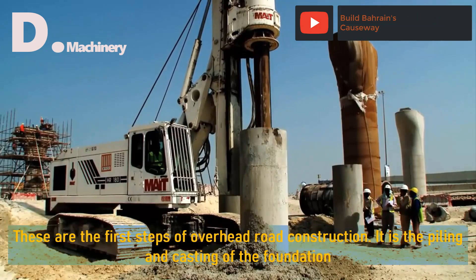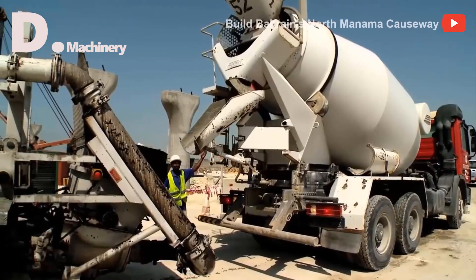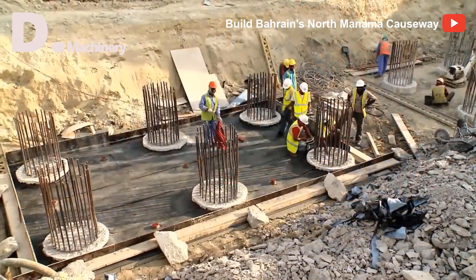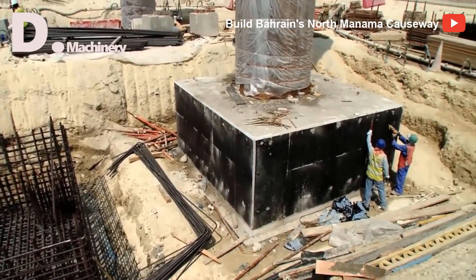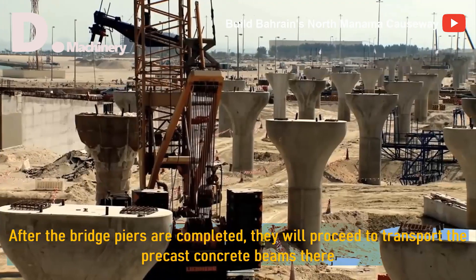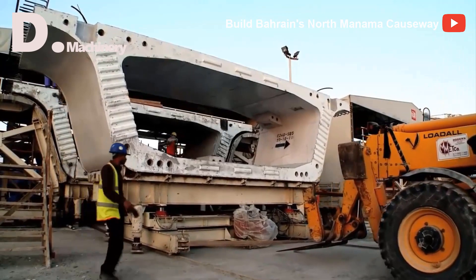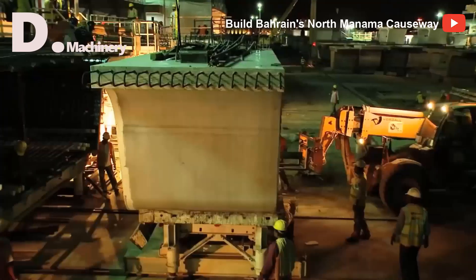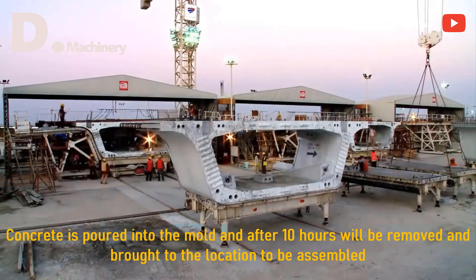These are the first steps of overhead road construction: piling and casting of the foundation. Piles are driven deep into the ground at a specific location, along with reinforcement cages connecting the piles together. After the bridge piers are completed, they transport the precast concrete beams there. The casting mould is a fixed steel system — concrete is poured into the mould and after 10 hours is removed and brought to the location to be assembled.